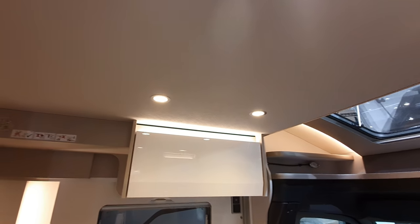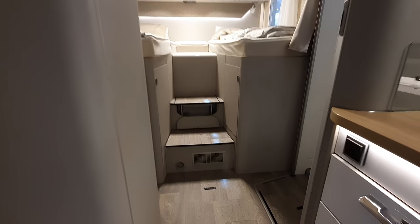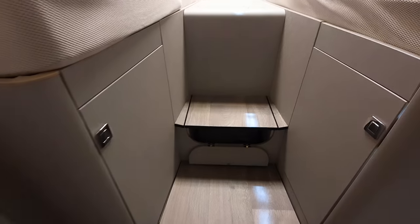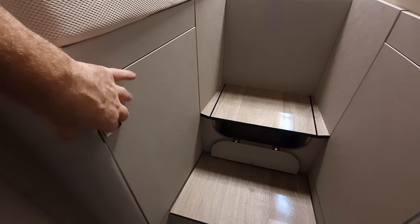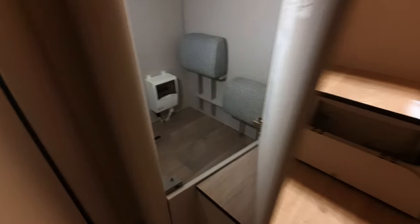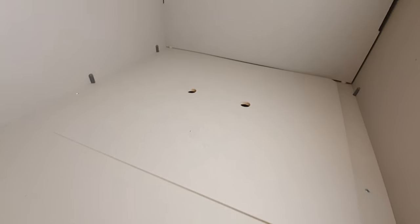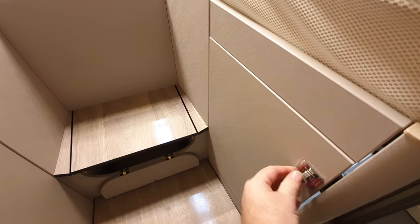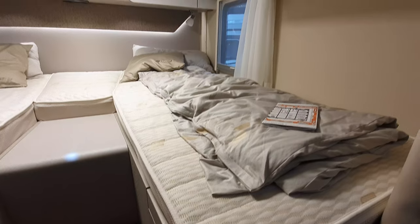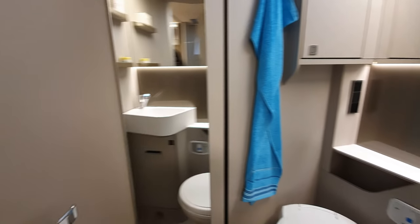We've got a bed above me here which doesn't really impinge on the internal height too much. Coming to the back, we've got these two beds in a German layout with steps up to them. Under them we've got a wardrobe — it's pretty deep, and I'll explain why: it's because of the chassis used, which gives a lot more space. There's also a false floor down there which extends the storage further.